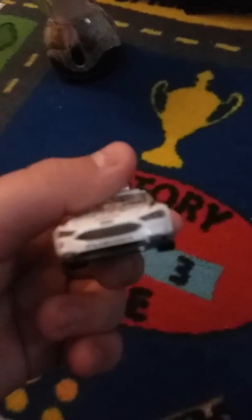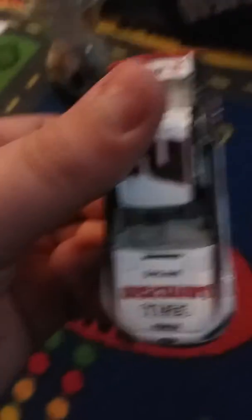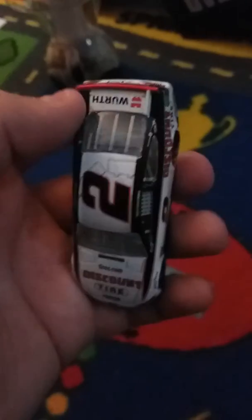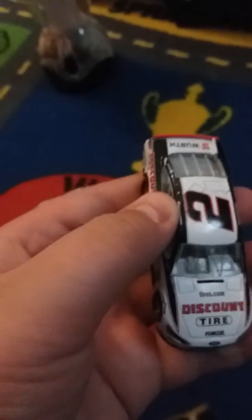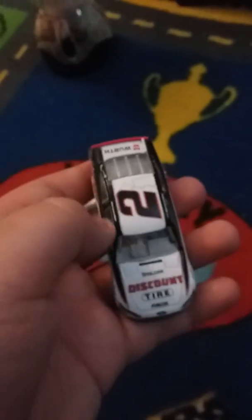Here's the car — red wheels, all normal for a Discount Tire paint scheme in NASCAR. I love this scheme so much. This will definitely be a future car in my downhill cup series. I give it a definite A-plus.